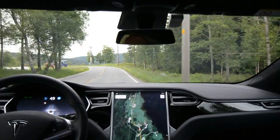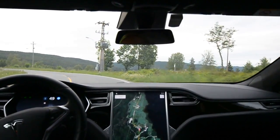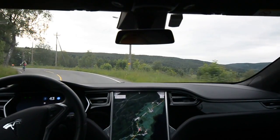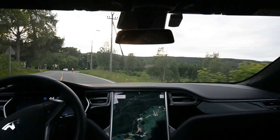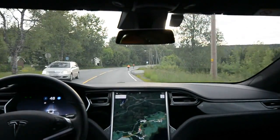Next, a huge bend coming up, and a huge trailer coming against me. It brakes, reduces speed, and keeps well within the white line. This is a huge improvement!